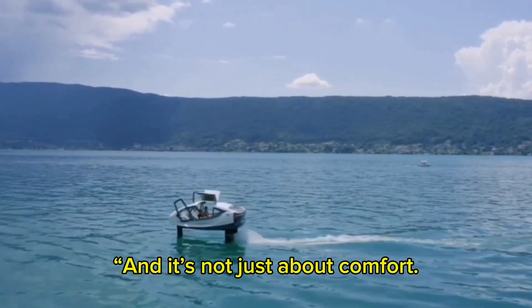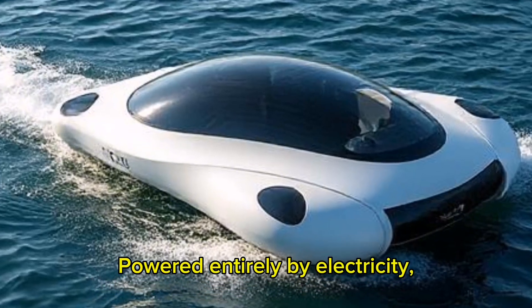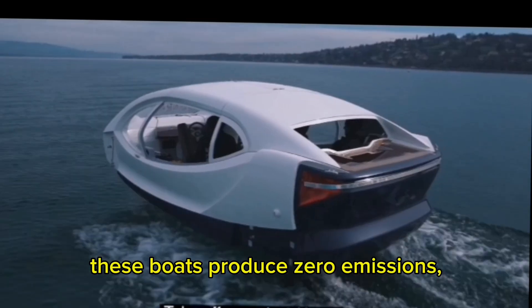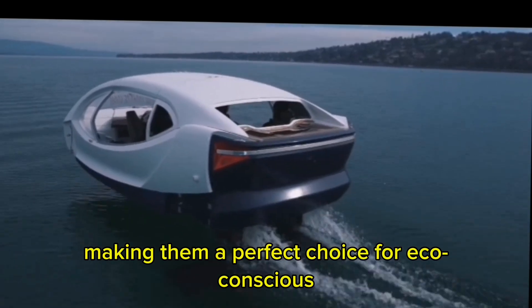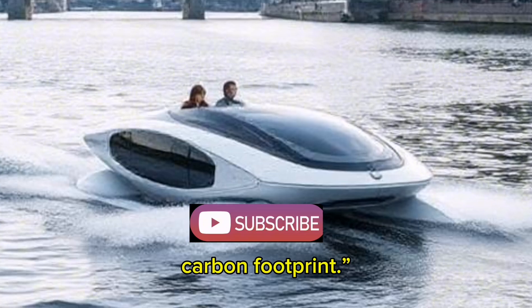And it's not just about comfort. Sea Bubbles is committed to sustainability, powered entirely by electricity. These boats produce zero emissions, making them a perfect choice for eco-conscious travelers looking to reduce their carbon footprint.